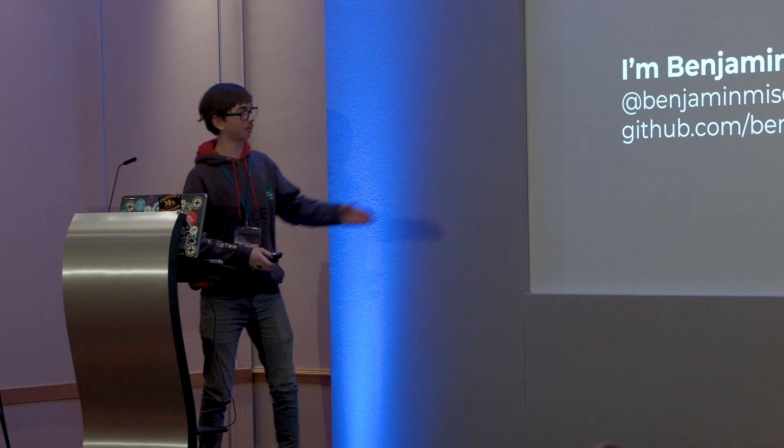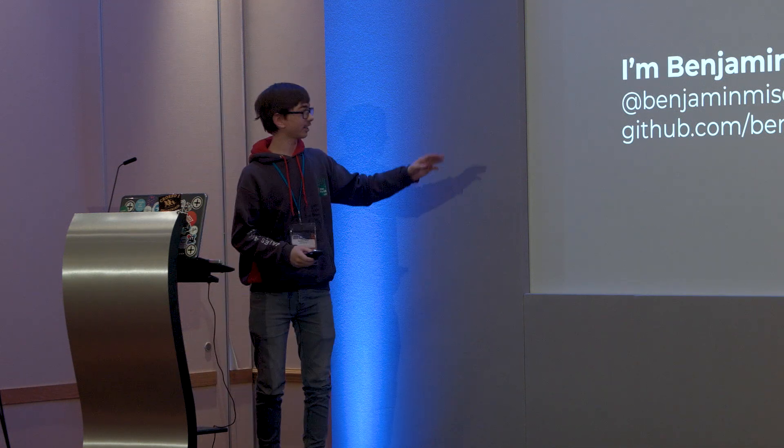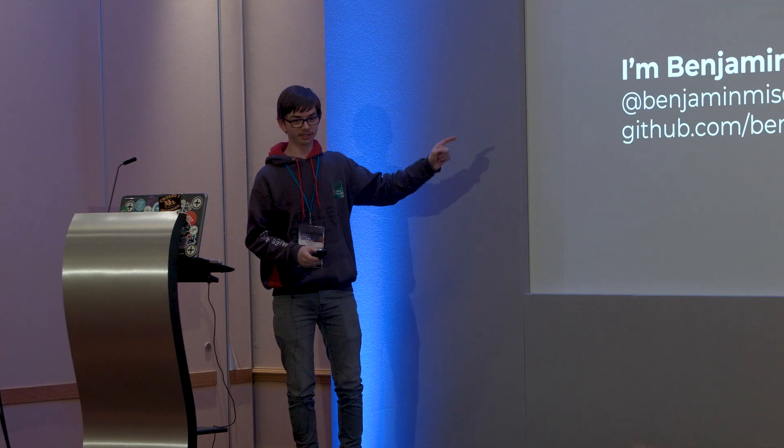Hello, I'm Benjamin Meisel. Here are all my appropriate social medias - they will be on the end if you miss them. Yes, I do consider GitHub social media. If you disagree, I refer you to my blog post on the topic.